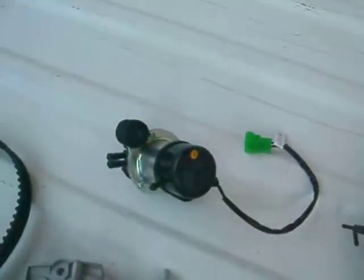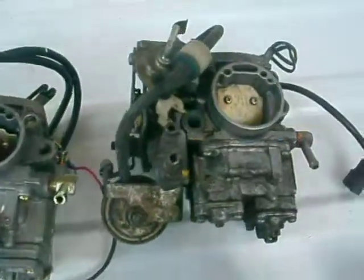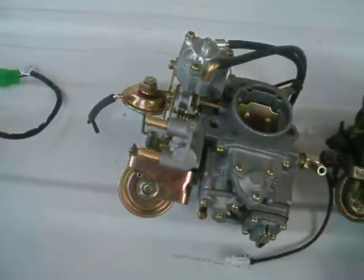We have windshields. We have new and used carburetors. We have rebuild kits for your carburetors. Any internal parts with the distributors.